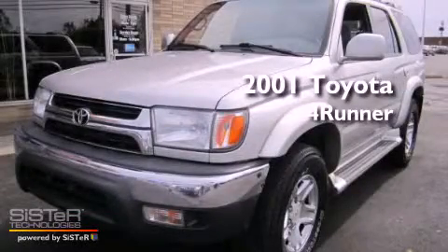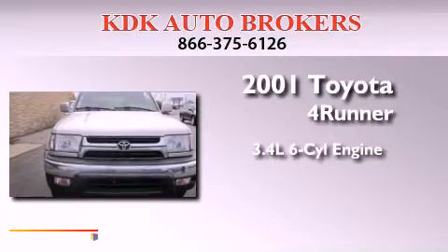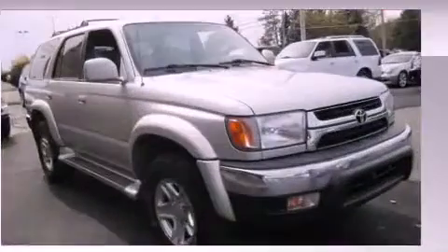This is a 2001 Toyota 4Runner. It has a 3.4-liter six-cylinder engine, an automatic transmission, and four-wheel drive.